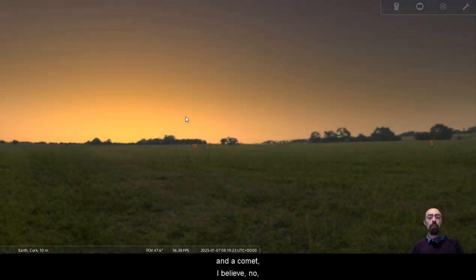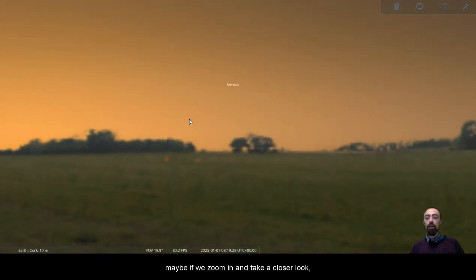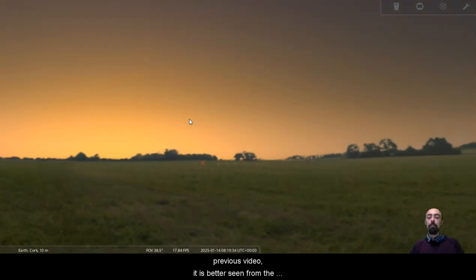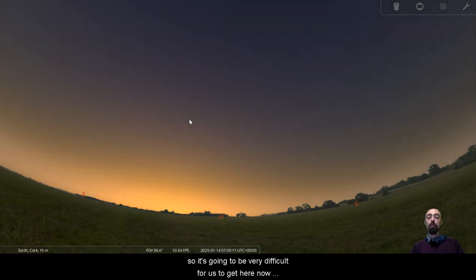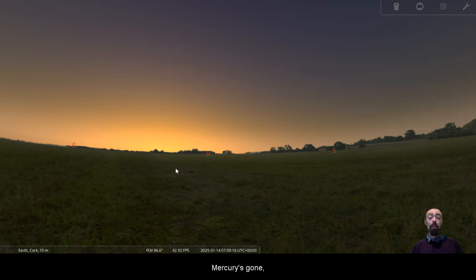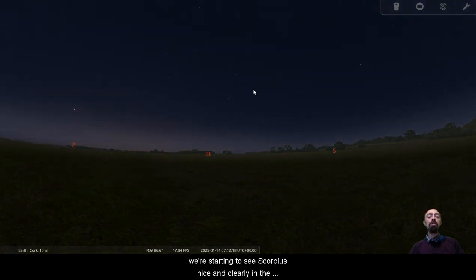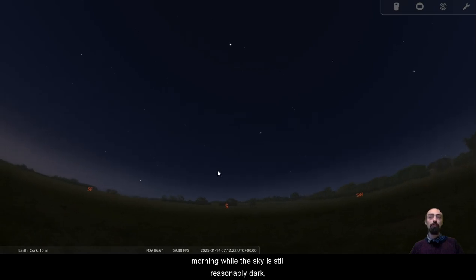There is a comet going around the sun early in January, but as I mentioned in a previous video, it is better seen from the southern hemisphere, so it's going to be very difficult for us here. Now that we're in the middle of January, Mercury's gone from the morning sky, but Mercury will be back in the evening.